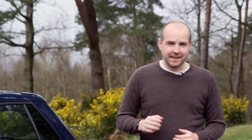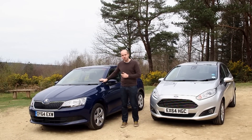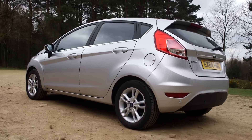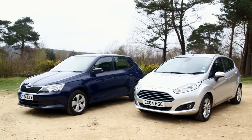The Ford Fiesta has been Britain's best-selling car for seven consecutive years, but now Skoda thinks it's got a model ready to challenge it for the best in class. Here it is — it's the new Fabia. To find out which one is better, we are going to assess both cars in a number of key areas, starting with how much space they've got.